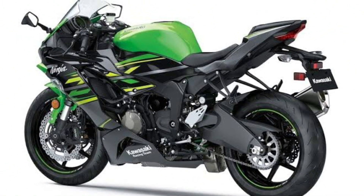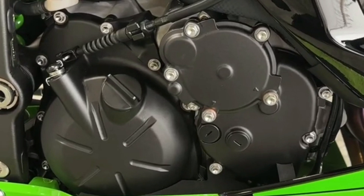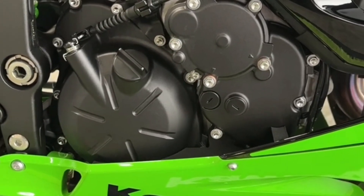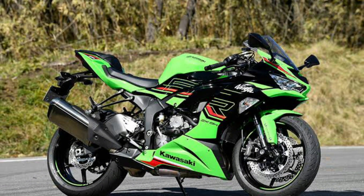Engine: 600cc liquid-cooled four-stroke inline-four engine, 67.3 horsepower at 12,500 rpm, 47 lb-ft of torque at 11,000 rpm. New exhaust header, collector, and silencer. Revised cam profiles, reworked inlet funnels, improved emissions performance, and boosted mid-range grunt.